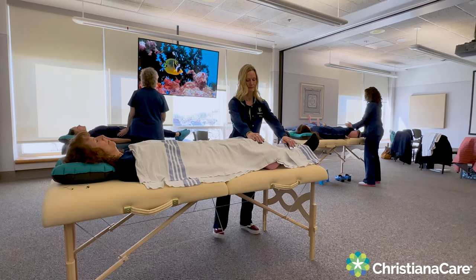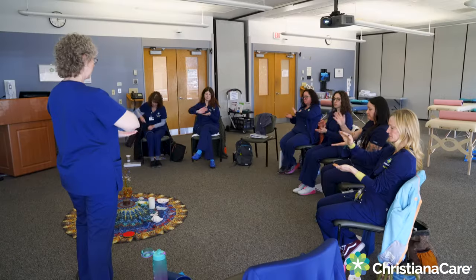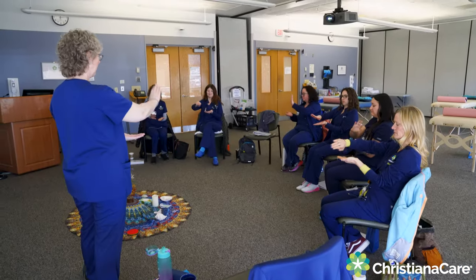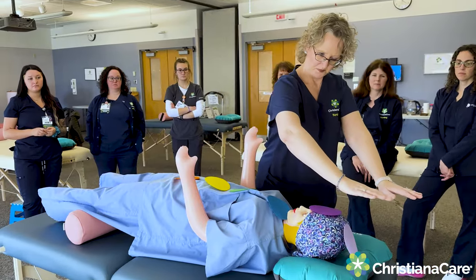The majority of the participants that come to class are nurses, but any caregiver can come to class. Healing Touch is an energy therapy, and it was created by a nurse here in the United States in the 1980s. Healing Touch teaches individuals about our energy systems, and this class specifically teaches energy techniques.